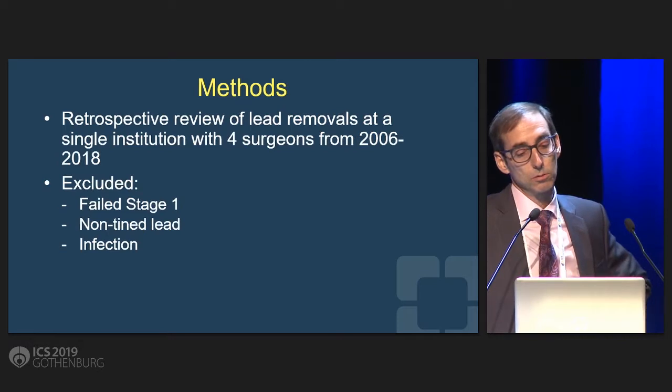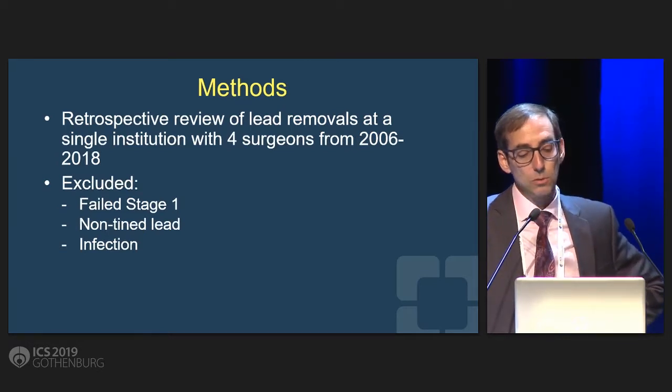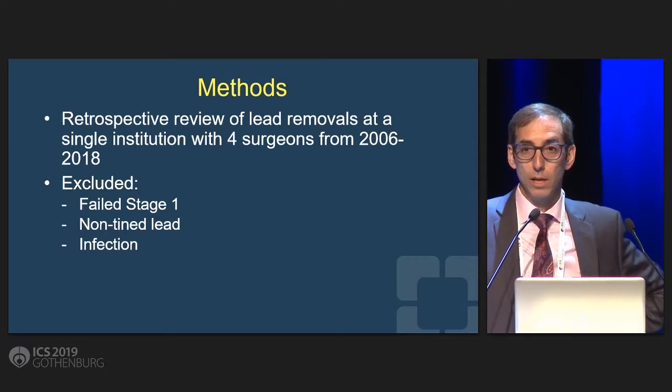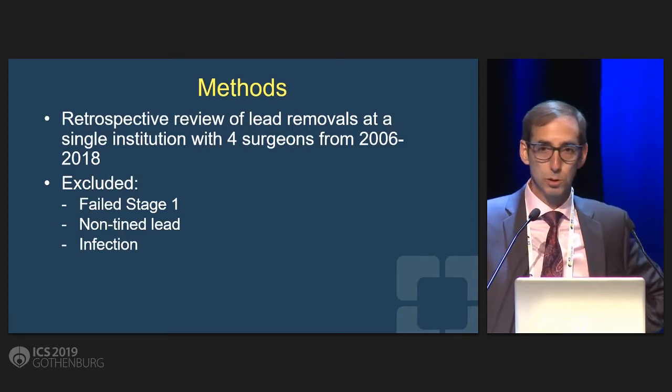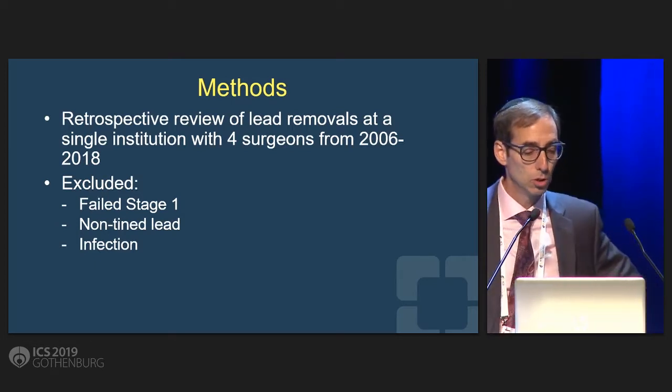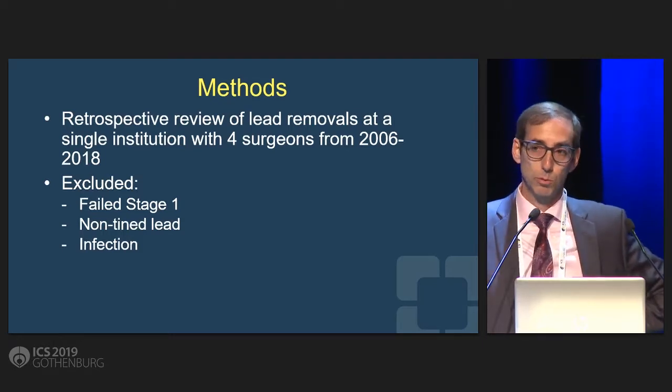We did a review of all the lead removals at one institution, and we excluded patients who had failed a stage 1 trial — so that would be a lead that had been in for just two or three weeks. We didn't count those, we didn't count earlier non-tined leads, and we didn't count those that were removed for infection.